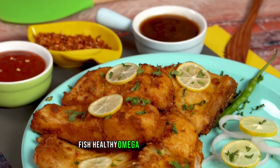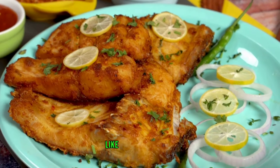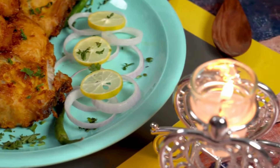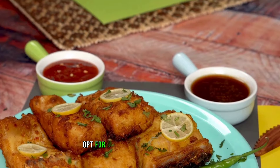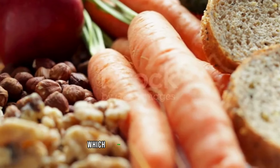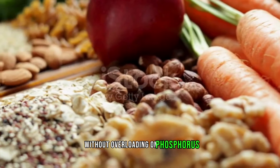Fish: healthy omega-3 fatty acids in fish like salmon and trout may have anti-inflammatory effects on the kidneys. Whole grains: opt for whole grains like brown rice, quinoa, and whole wheat, which provide fiber and nutrients without overloading on phosphorus.